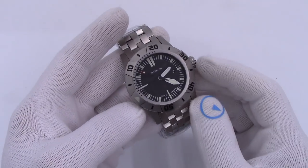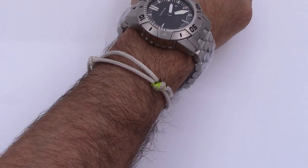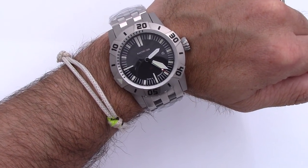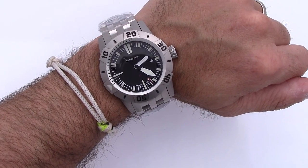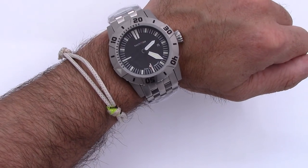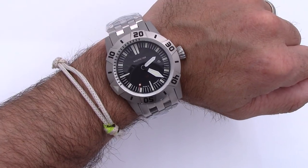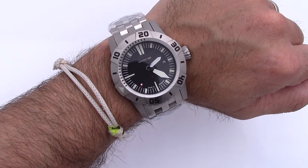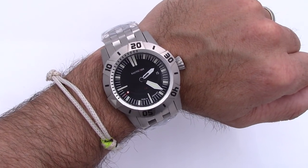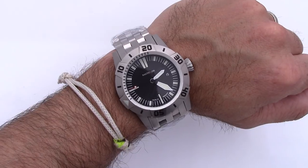I'll put it on just for fun. Yeah, way too big for me. Extremely weighty. I have some heavy watches — I have a couple of Zins on solid bracelets — but this thing is a whole other level. Two-thirds of a pound. Extremely heavy, extremely big, extremely bulky. But there are markets out there for it. I know there are people that love watches like this — it's just not me.